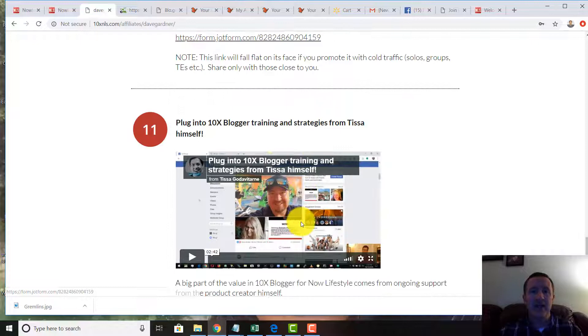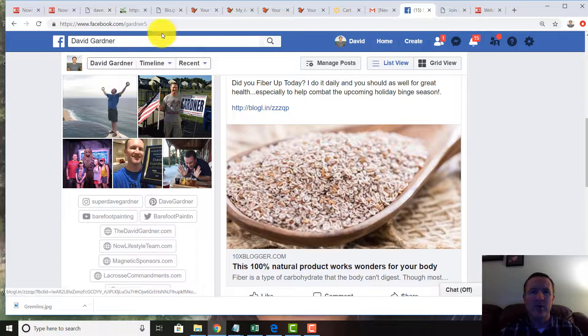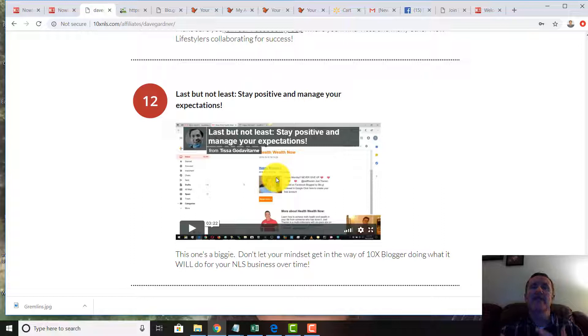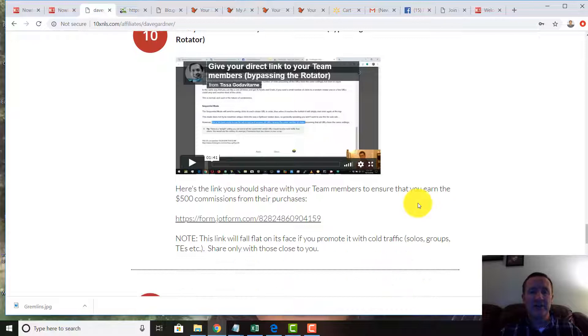There's more 10x Blogger training and strategies showing you how to use the system, including some of the Facebook posting techniques I showed you. Keep in mind you might not have instant traffic or instant sales. You might get a couple of sales over the next year that instantly cover the cost of your investment. It's not going to be an instant ROI — it might take a few weeks, a few months, or a year or two — but the software creates a continuous flow with your partners and leads.